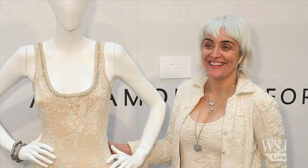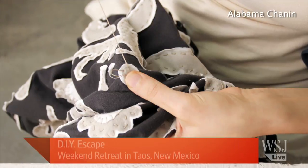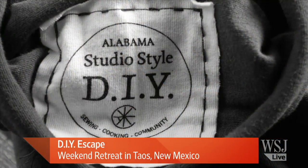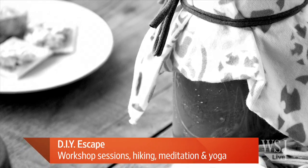The second getaway features Alabama-based couturier Natalie Chanin, who has a cult following for her beautiful clothes made with traditional embroidery and quilting techniques. She's hosting a retreat in Taos, New Mexico, where you can learn to make your own high-end garment over a weekend. In addition to sewing, there are meditation and yoga classes, hiking, all set in a lovely historic inn with great food — a gorgeous setting for learning some pretty sophisticated craft.